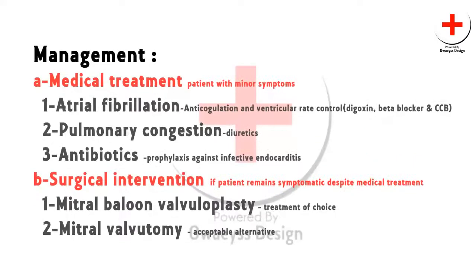Patients with minor symptoms should be treated medically. Anticoagulation is used to reduce the risk of embolism, and ventricular rate control is achieved with digoxin, beta blockers, and rate-limiting calcium channel blockers. Pulmonary congestion is controlled by diuretics. Antibiotics provide prophylaxis against infective endocarditis. Surgical intervention should be considered when the patient remains symptomatic despite medical therapy. Mitral balloon valvuloplasty is the treatment of choice, although mitral valvotomy is an acceptable alternative.